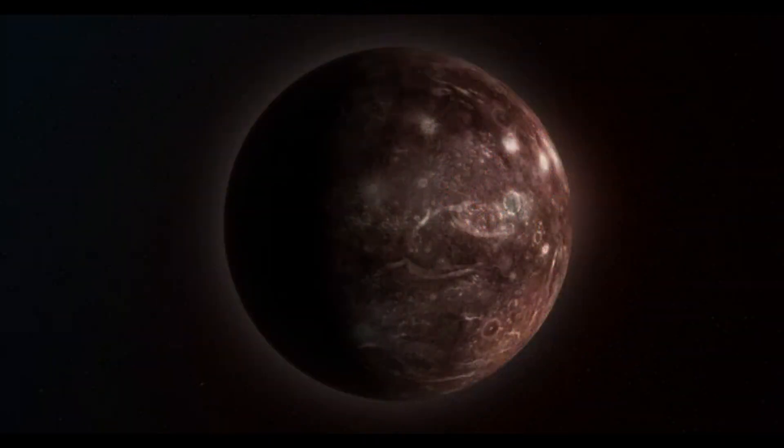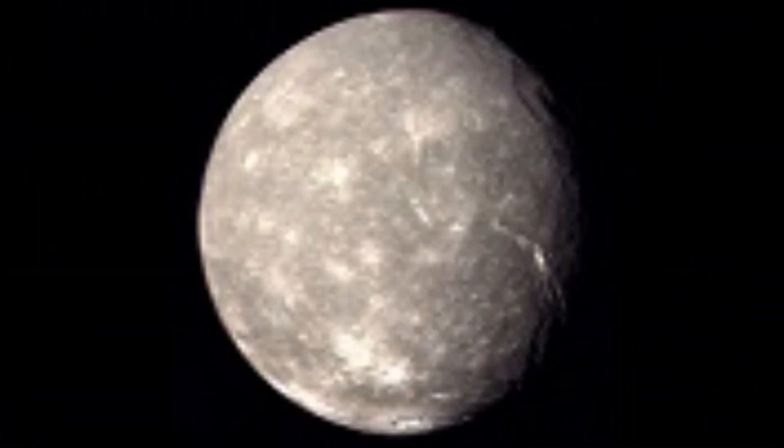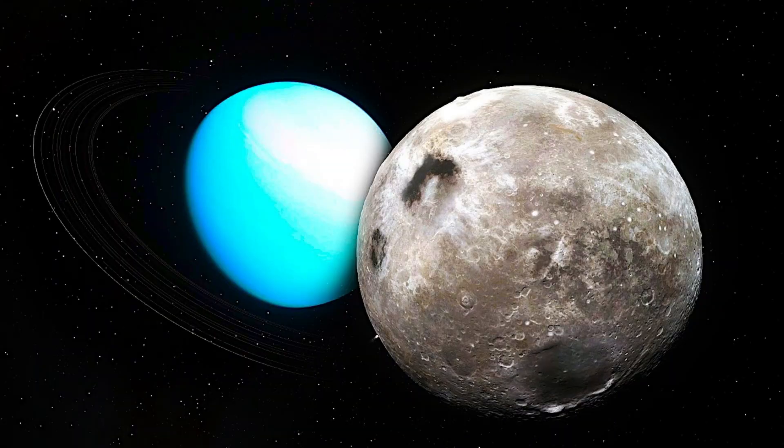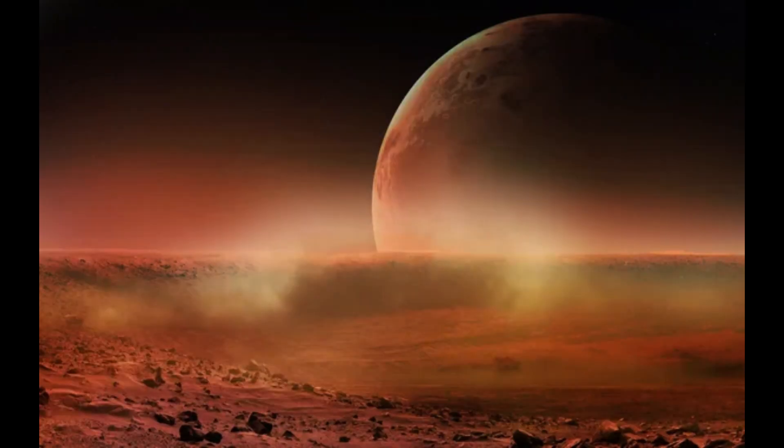Titania. The largest satellite of the planet Uranus appears in eighth place. Titania is 1,577 kilometers, or 980 miles. It was discovered in 1787 by astronomer William Herschel, the astronomer who discovered the planet Uranus. It is also named for a Shakespeare character. It's another dirty snowball moon, though this one has a rocky core at its center with an ice-slash-rock mixture near the frozen surface.